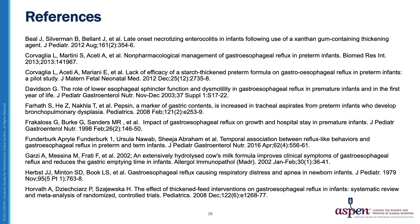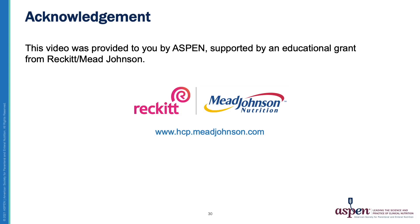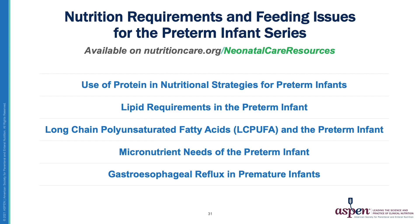This video was provided by Aspen and supported by an educational grant from Reckitt Mead Johnson. This five-part video series on the nutrition requirements and feeding issues for the preterm infant will be available on the Aspen website at nutritioncare.org/neonatal-care-resources.